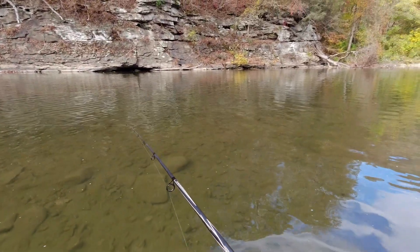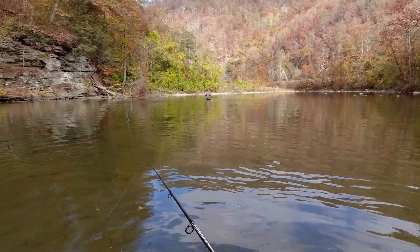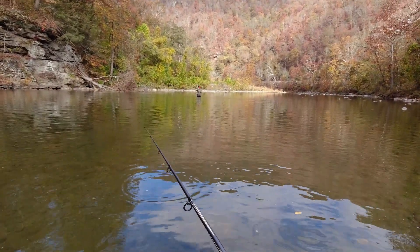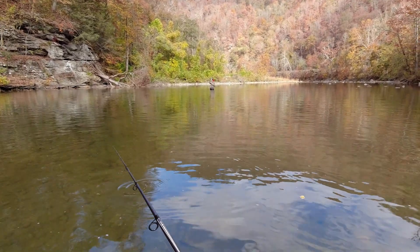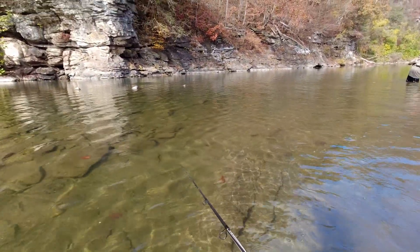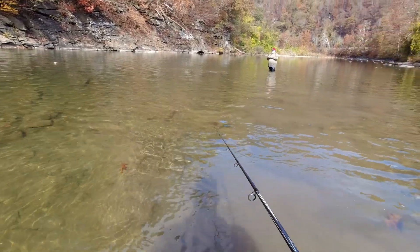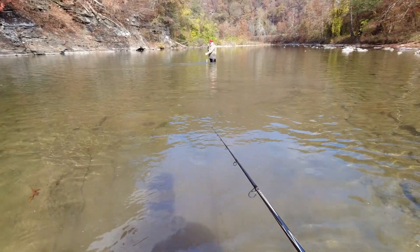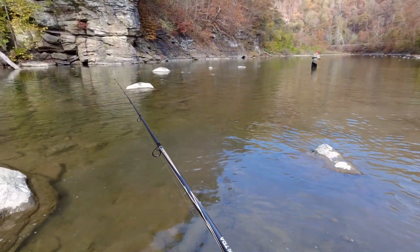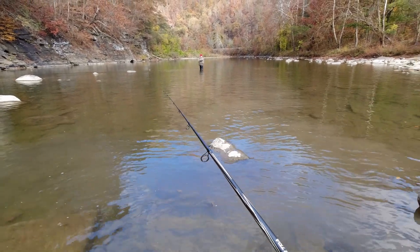Oh yeah. Mike with another one — that's number four. Second one on the spinnerbait. I turned my back and Mike hooks up another one. Bringing in number five — he's put a hurting on me. Third one on the spinnerbait. I may just have to go back to that. Mike pulling another one out, coming off that high wall. Number six, man — he's doubled me up now.